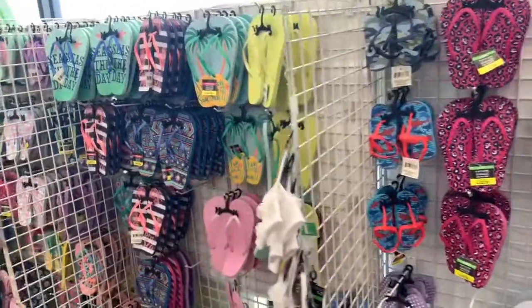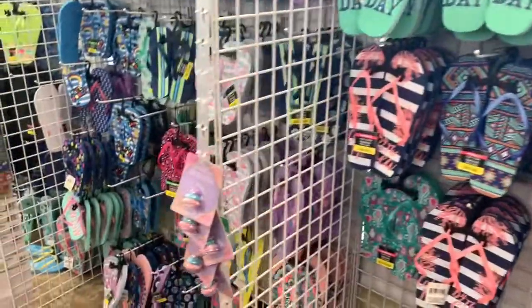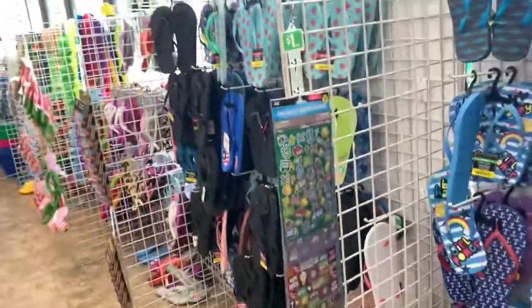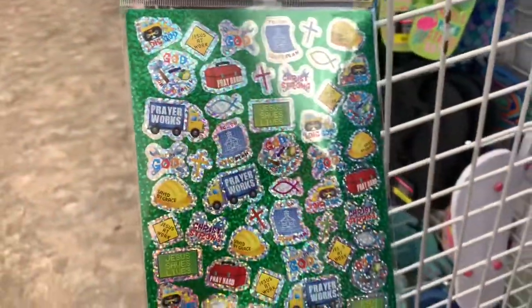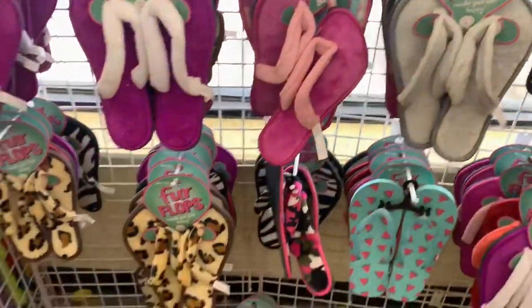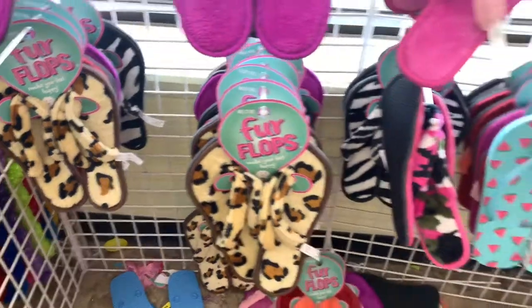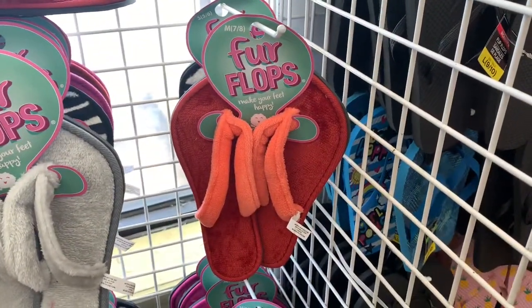They have a wall of flip-flops here. Let's see what else they have — I see some stickers on the side. They also have the fur flops in different colors. I love those cheetah print ones, and they have orange ones and red ones as well.